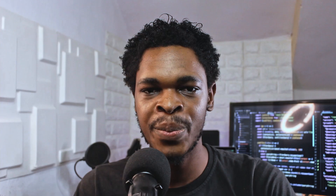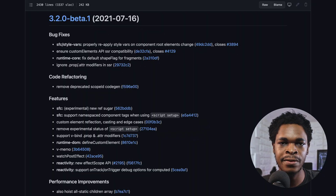On July 16th, Vue released a stable version 3.1.5 with script setup bug fixes, and a beta version 3.2.0 with tons of features and performance improvements. While you wait for the stable version, you can view the changelog for more detailed information.